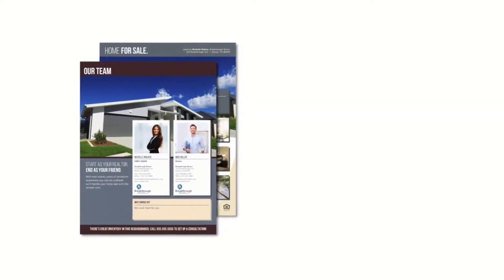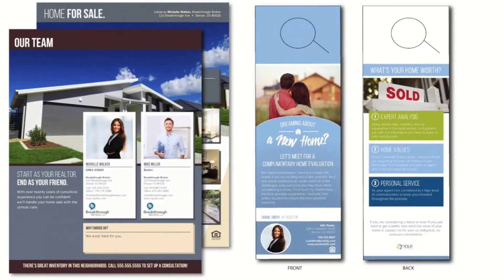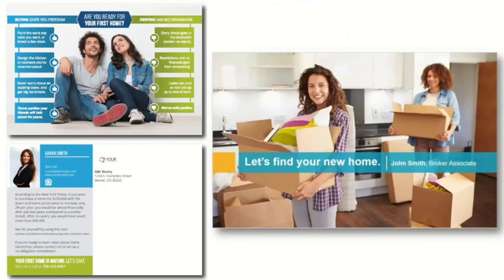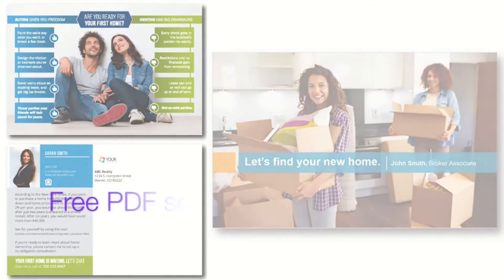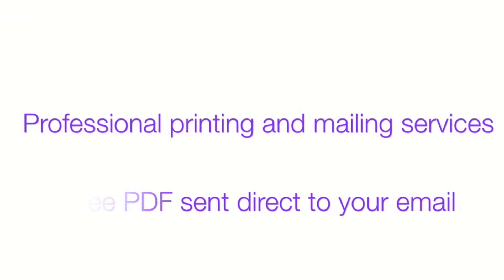We'll start with the popular Marketing Center. You'll find quick and elegant real estate brochures, door hangers, postcards, customer presentations, and more. It's a complete marketing suite and everything has a free PDF option along with professional printing and even mailing, all in one place.